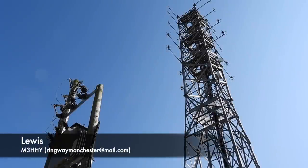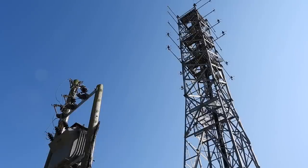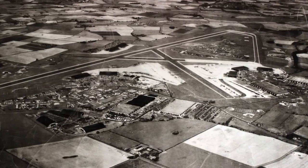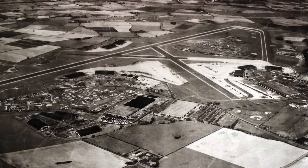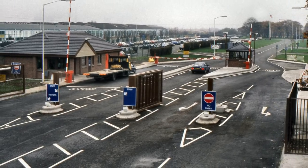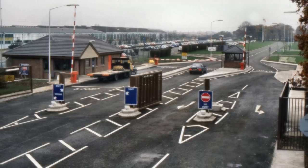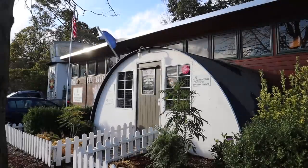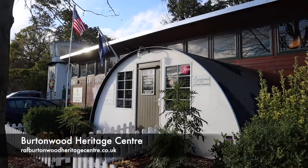I've covered some aeronautical sites on the channel before and I'll leave a playlist at the end and below if you want to check some of those videos out. Today we're going to be looking at something else aeronautical and radio related, and that is RAF Burtonwood. The history of RAF Burtonwood is well documented on the internet, so in true Ringway Manchester style we're going to look at the most obscure nerdy part — the radio side of things.